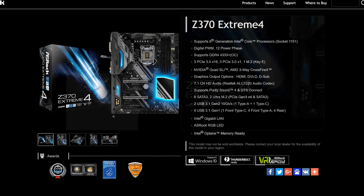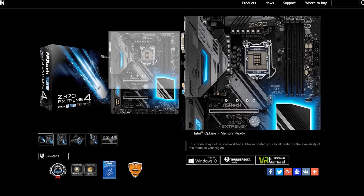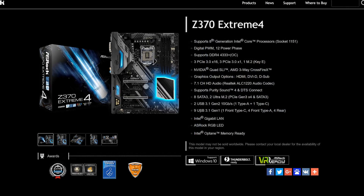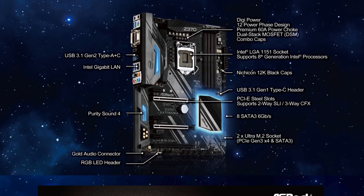For me the ASRock Z370 Extreme 4 is the winner here. The board is not just the cheapest of the bunch but it offers a great feature set and a very solid VRM. User reviews are also overwhelmingly positive everywhere you look. The ASRock UEFI is incredibly easy to navigate and overclocking is a breeze even for novice users. Still, if you can't get a Z370 Extreme 4, a worthy alternative would be MSI's Z370 Gaming M5 — also a very awesome looking motherboard.